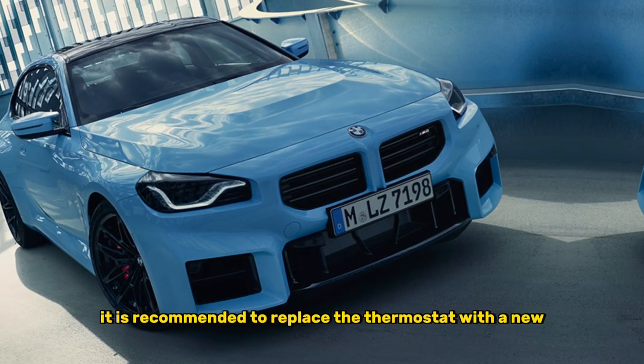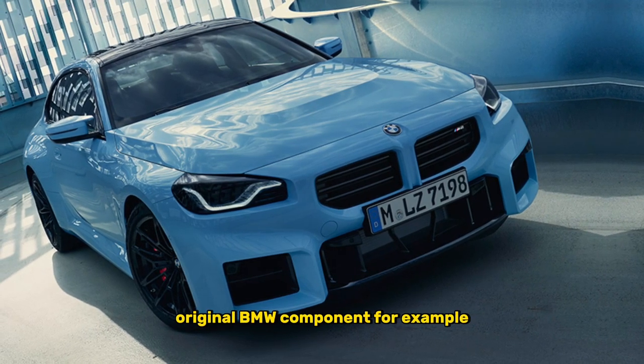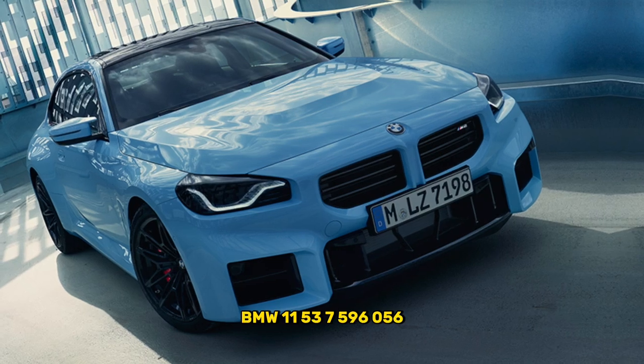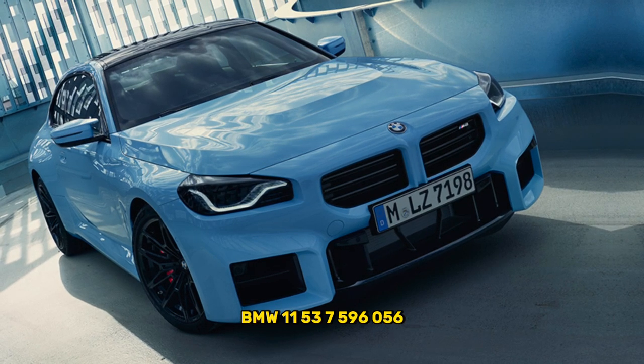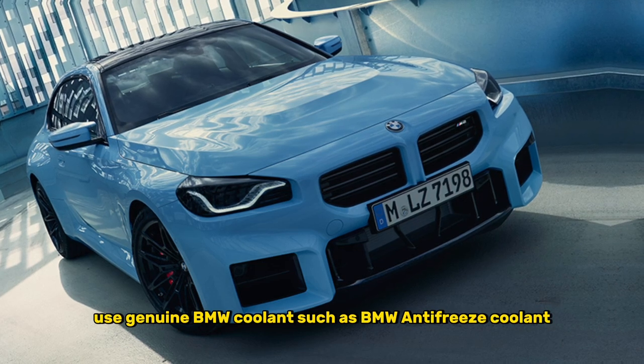It is recommended to replace the thermostat with a new original BMW component, for example BMW 11-537-056. Use genuine BMW coolant, such as BMW antifreeze coolant.